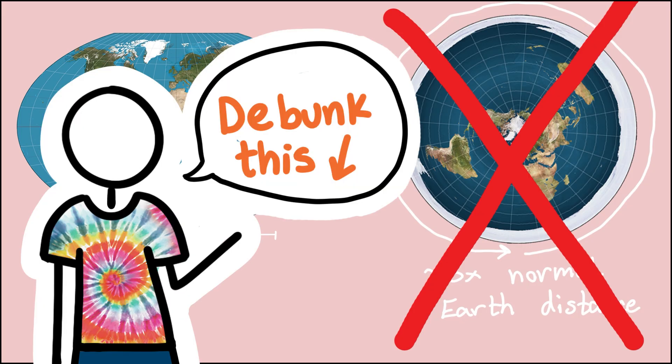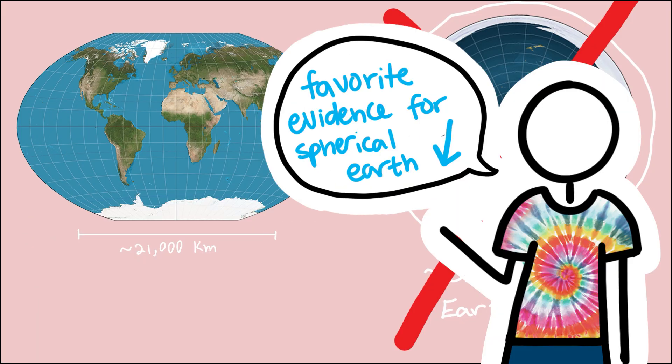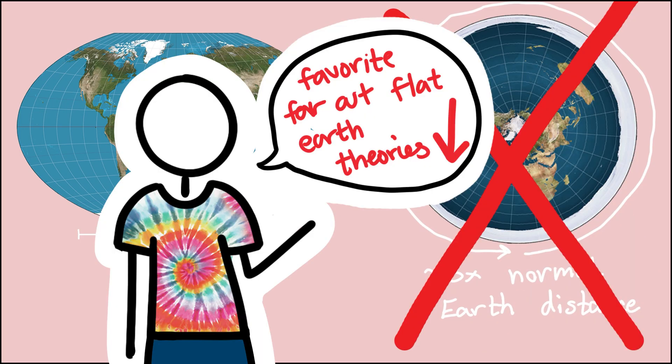If you're a Flat Earther, please debunk this argument in the comments. If you are not a Flat Earther, please put your favorite evidence for a spherical Earth in the comments. If you know of some far-out excuses or explanations that Flat Earthers give to get around all of this scientific evidence that points to a spherical Earth, put those in the comments also — we will all find them very entertaining.